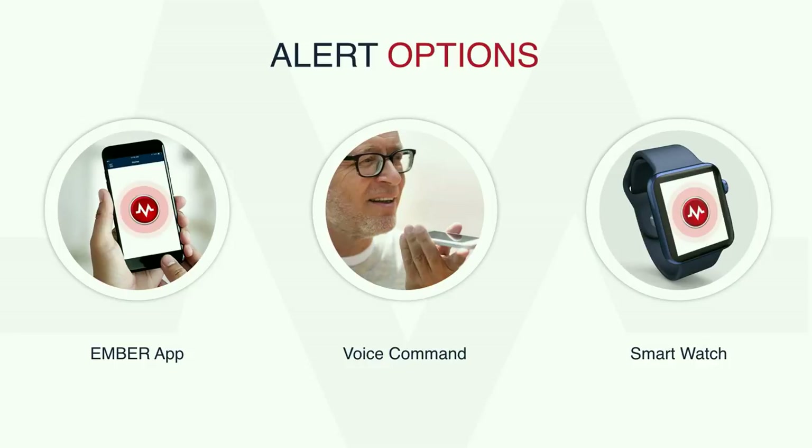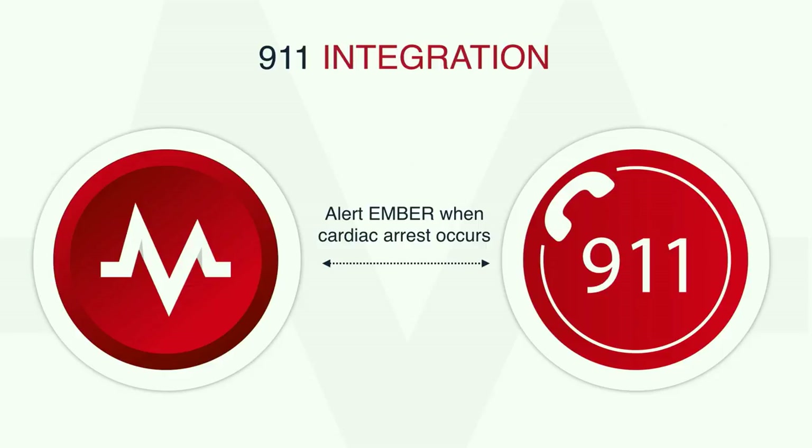We are working on integrating with smart wearables to automatically detect cardiac arrest and alert our platform. Moreover, the 911 system can automatically alert our platform when they receive a call involving cardiac arrest. Our medics can then respond even if the patient is not on our network. We believe this integration will drive fast adoption for the Amber platform.